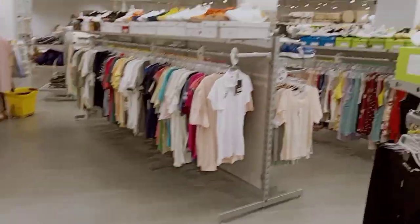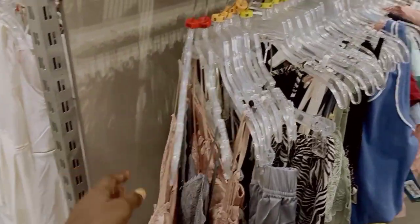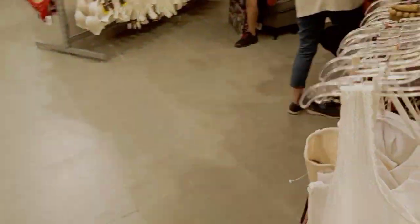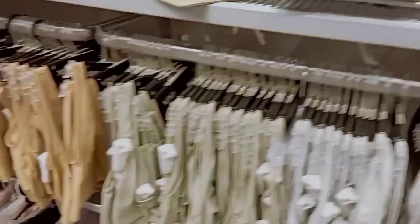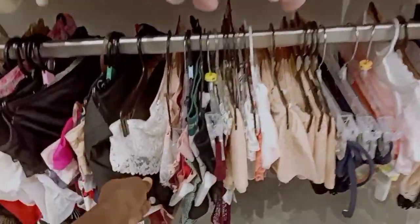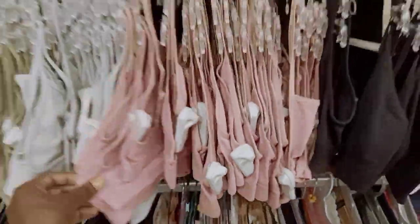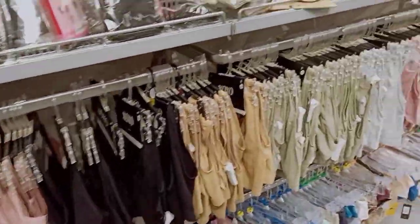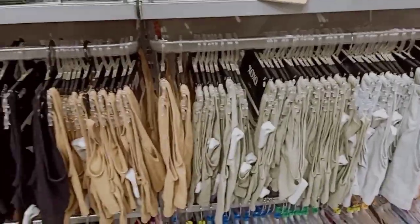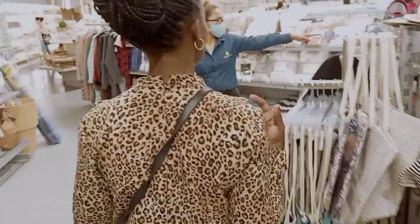Here you can find anything you want — sleepwear, camisoles, bras, and panties. They are of good quality. I don't know why they're calling them thrift — to me they look branded and they are all new. So let's go ahead and find some camisoles.